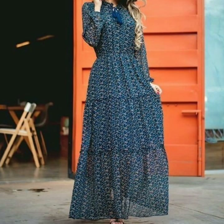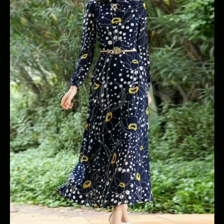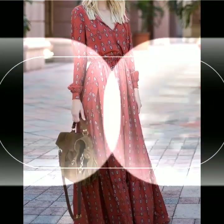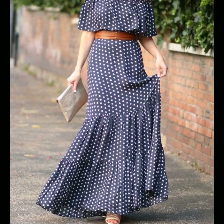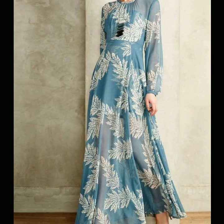If you are loving these floral print maxi designs, please do like my video and subscribe to my channel if you haven't subscribed yet. If you have subscribed, please also click the bell icon so you will get notifications of all my videos and will never miss any video or collection.